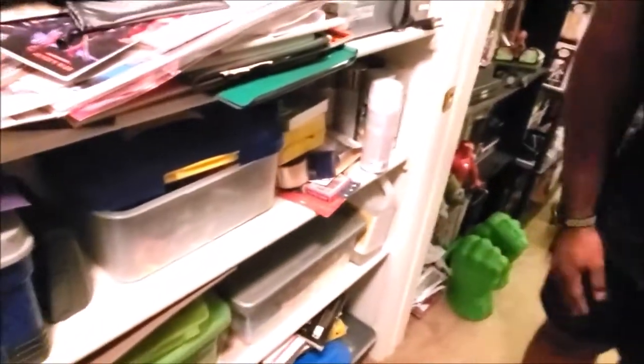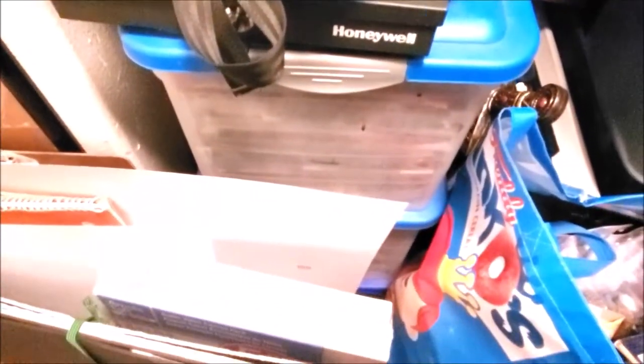These blue containers right here are all full of comic books — my entire collection all the way from about 2003 to present, because I still fill these containers. And then these right here are also all filled with comic books. When I had Curtis over and we looked through them, I didn't realize what gems I was sitting on — so I gotta really go through those books and see what I've got and get some stuff graded.